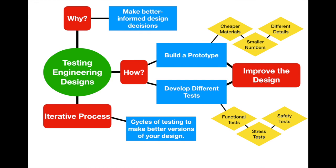So let's wrap up our lesson. The iterative process involves cycles of testing to make better versions of your design based on user feedback. Why do we test engineering designs? To make better-informed design decisions. We do this through building prototypes, developing different types of tests, and the whole purpose is to improve your design for the end user or to solve the problem at hand. I hope you enjoyed the lesson and learned something — if you have any questions, please let me know.